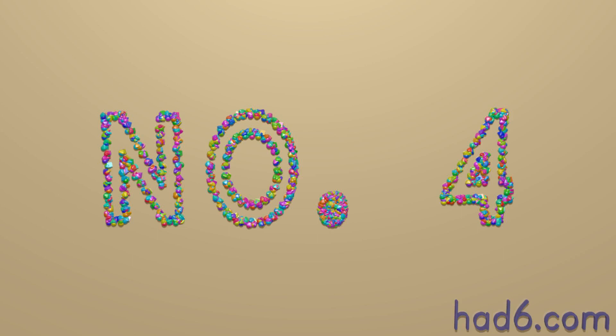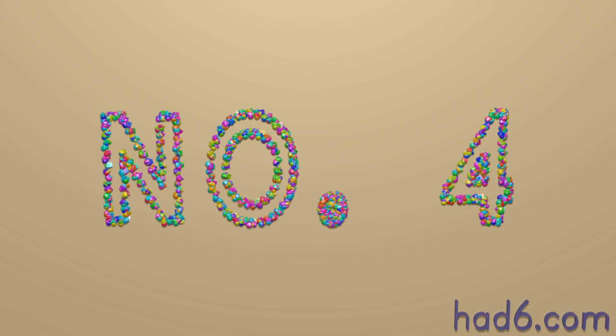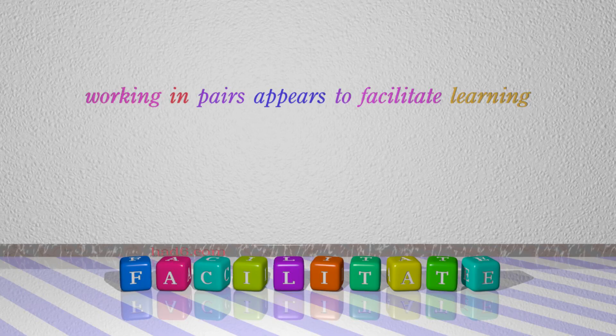Number 4: Facilitate. Which means make an action or process easy or easier. For example, working in pairs appears to facilitate learning.